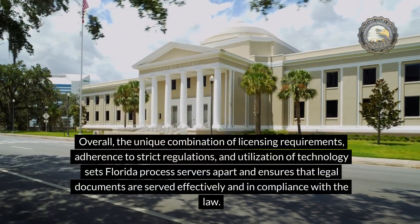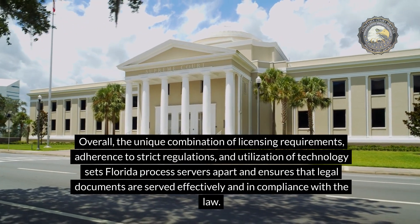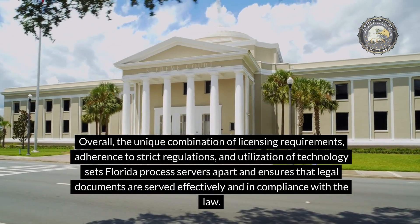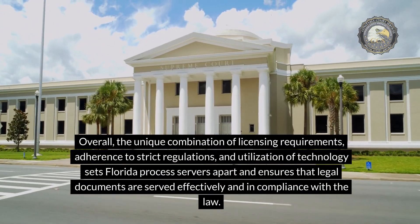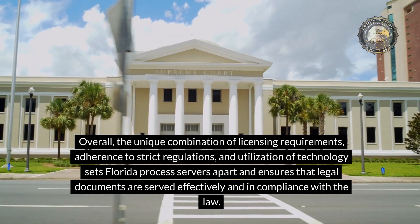Overall, the unique combination of licensing requirements, adherence to strict regulations, and utilization of technology sets Florida Process Servers apart and ensures that legal documents are served effectively and in compliance with the law.